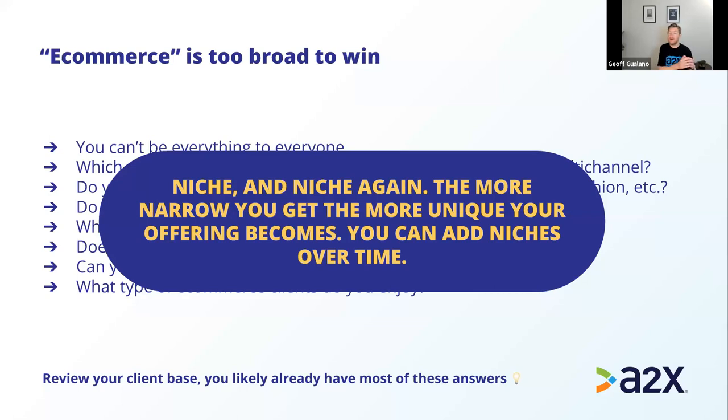Niche down as much as possible right at the beginning — niche and niche again. The more narrow you get, the more unique your offering becomes. For example, Cindy from BooksKeep specifically supports e-commerce businesses, is an expert in Profit First, and has a desire to support working moms transitioning off mat leave and starting e-commerce businesses. She targets her messaging toward that specific audience. And when you start really narrow, you can add additional niches over time as you win those segments.